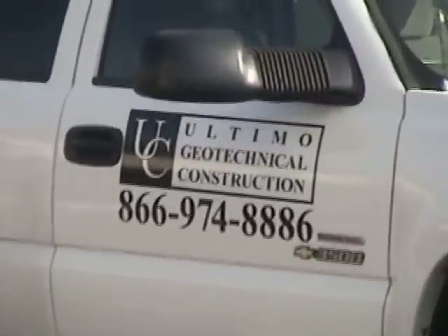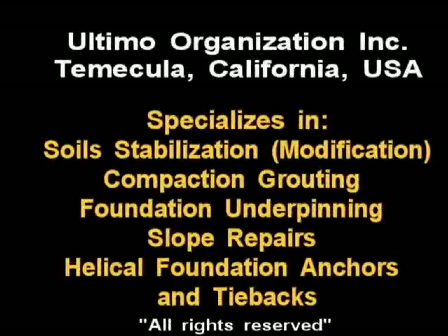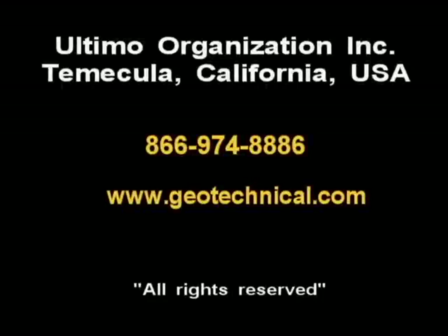This project was successfully completed by Ultimo Geotechnical Construction in Temecula, California. Ultimo Geotechnical Construction can be reached at 866-974-8886 and also at www.geotechnical.com.